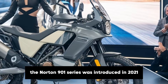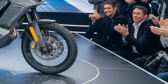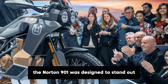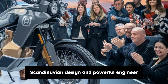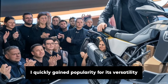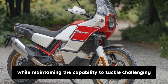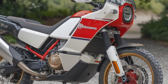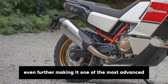The Norden 901 series was introduced in 2021 as Husqvarna's debut in the adventure bike segment. Drawing inspiration from their rich off-road heritage and incorporating cutting-edge technology, the Norden 901 was designed to stand out. It featured a minimalist yet rugged Scandinavian design and powerful engineering derived from its parent company, KTM. The bike quickly gained popularity for its versatility, offering riders a comfortable long-distance touring experience while maintaining the capability to tackle challenging off-road terrains. Fast forward to 2025, and Husqvarna has refined the Norden 901 even further, making it one of the most advanced adventure bikes in its class.